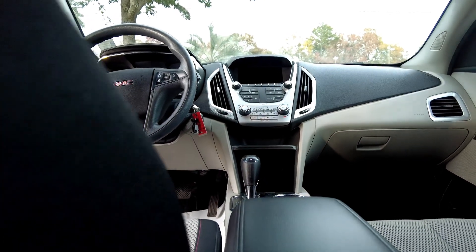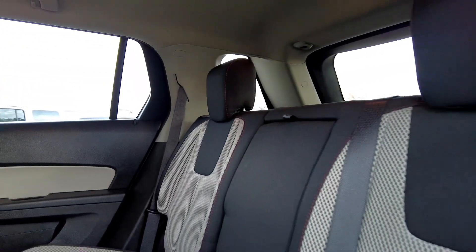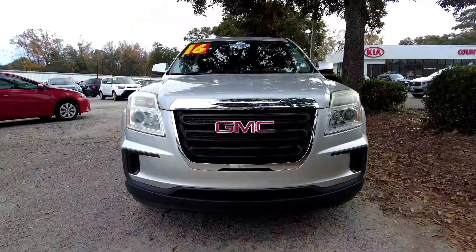You can talk hands-free and keep your eyes on the road. The vehicle also has a black interior with a white insert in the middle of the seat — a very beautiful vehicle. Come on down and get you one.